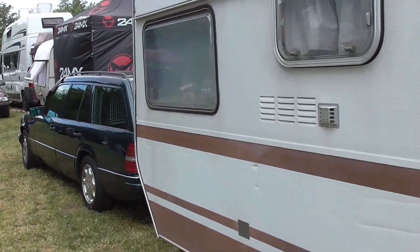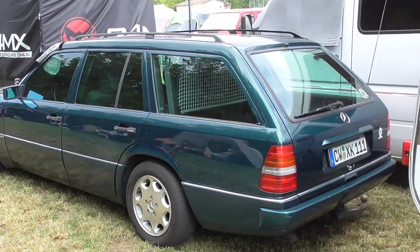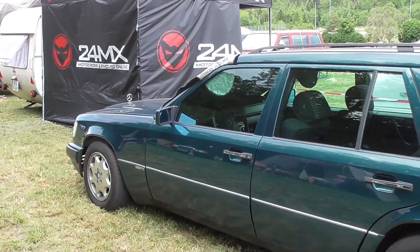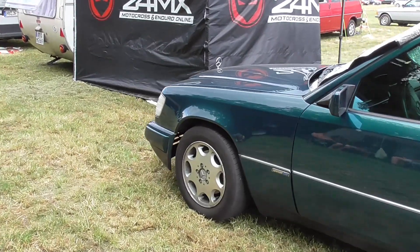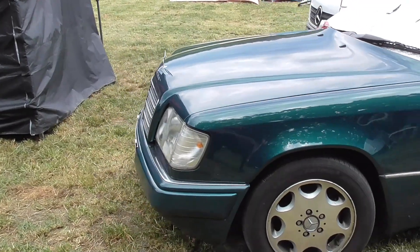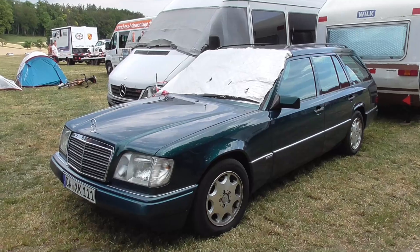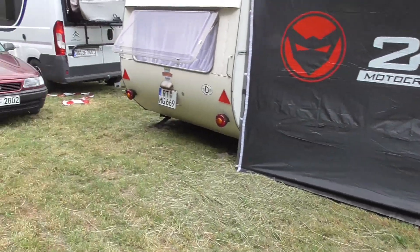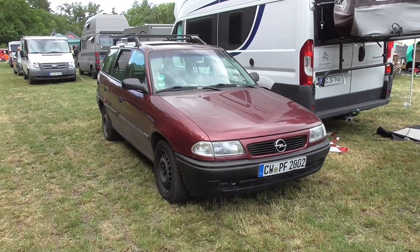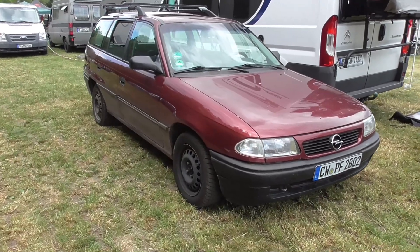Here's an S124 — you can see this estate. Also in a beautiful color. This is already the facelift, what's really called the E-Class. Beautiful. And here an Opel Astra F Caravan — the estate, guys. You also don't get to see them this often anymore.